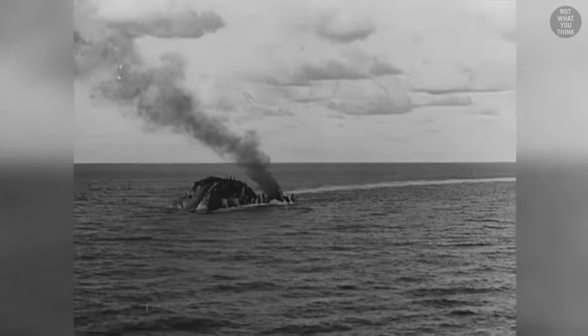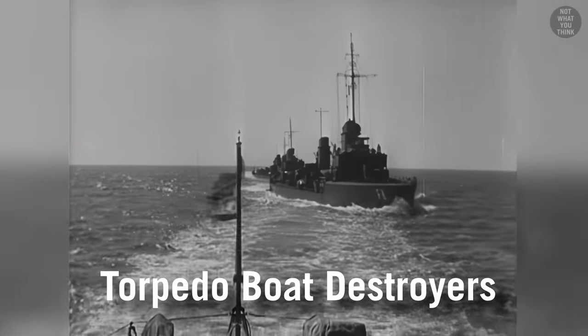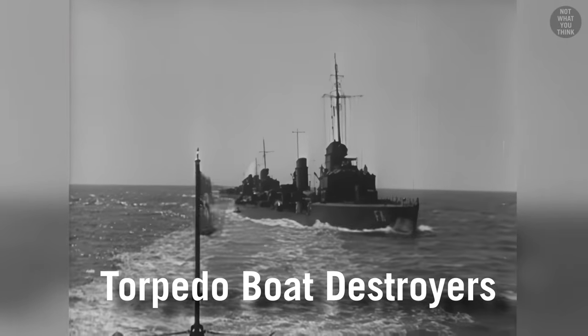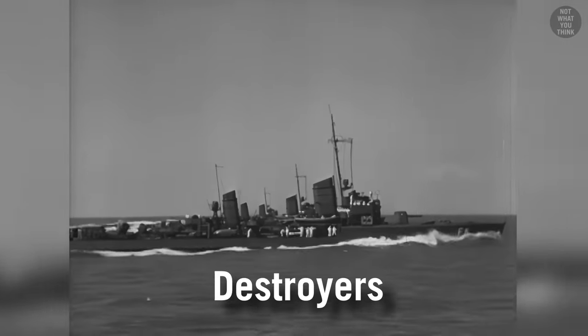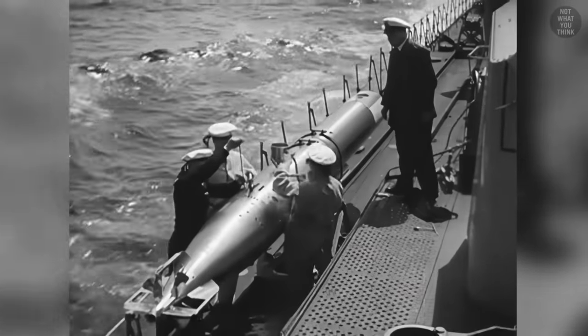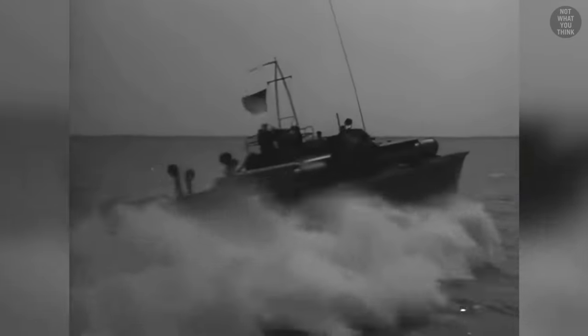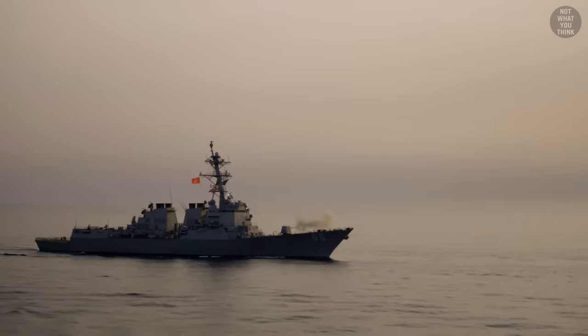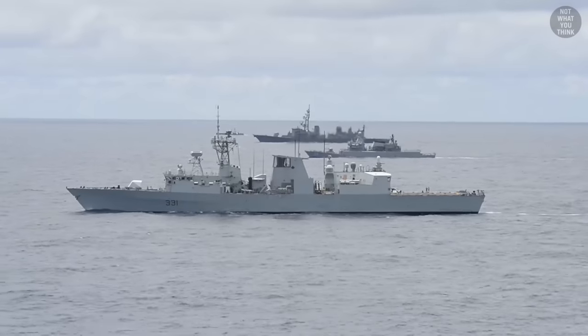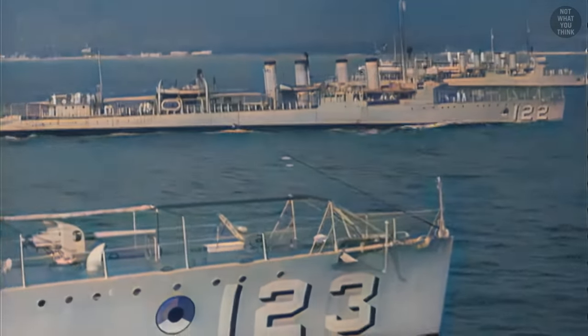As it should be evident by now, torpedo boats were a real danger to capital ships, to the extent that a new class of warships called torpedo boat destroyers were created to deal with them. The name was later shortened to destroyers. Ironically, one of the first weapons that destroyers were equipped with were torpedoes. In a way, destroyers became the very thing that they were trying to destroy. Zumwalt, Arleigh Burke, Spruance, Fletcher, and the rest of the modern destroyer classes are all descendants of the smaller and simpler torpedo boat destroyers.